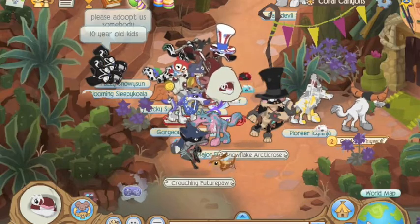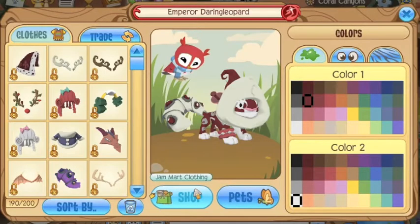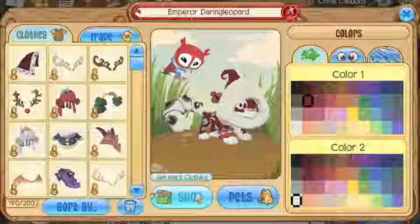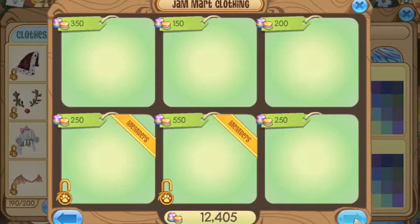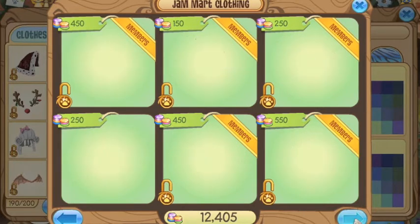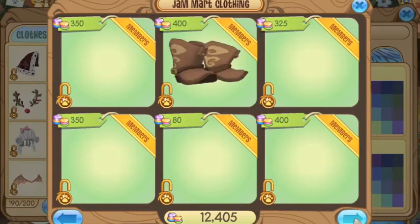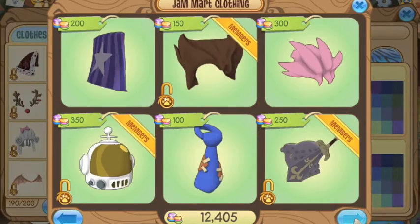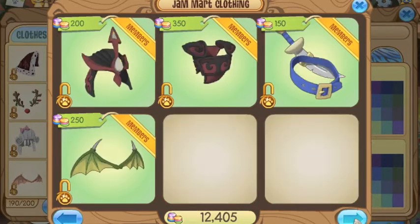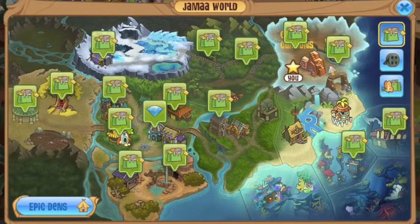We're going to look for the Rare Item Monday. I like to not walk around in Animal Jam beforehand because I like to be surprised where it is. It's not at Jam Mart, so it might be a den item.